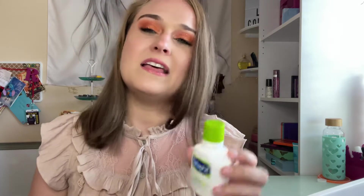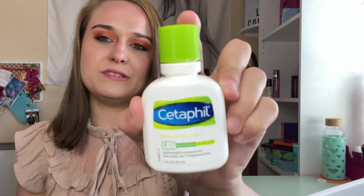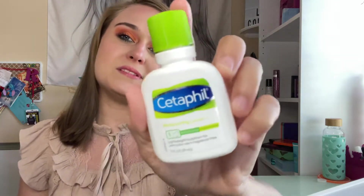The Cetaphil was really good for face and body, all skin types — a lightweight hydration. I really did enjoy this one and didn't have any problems. It was a little sample that I used and it was pretty nice.